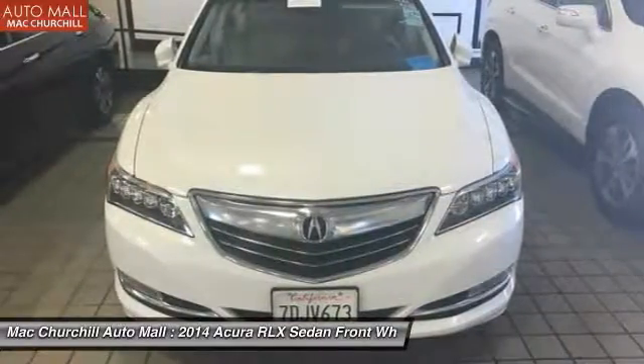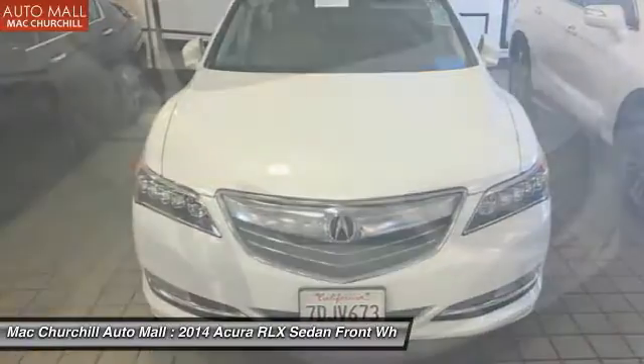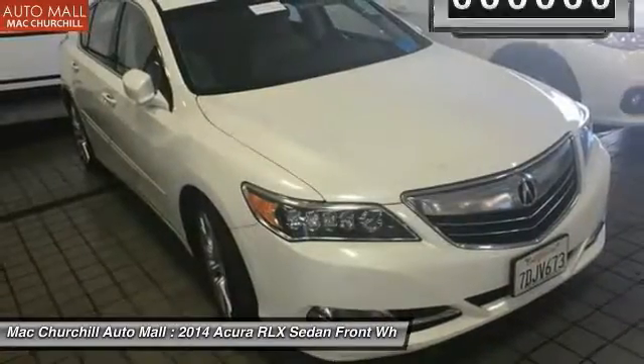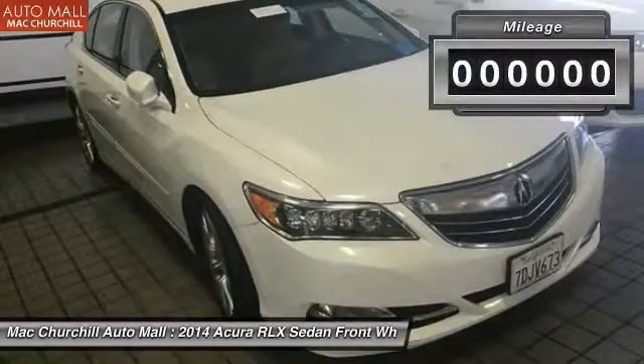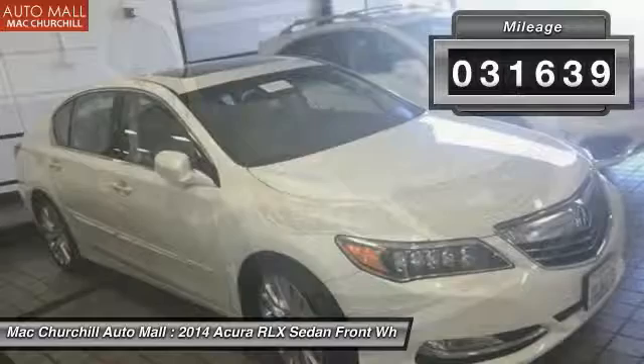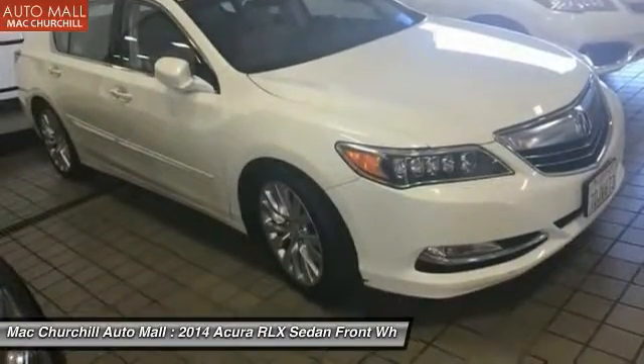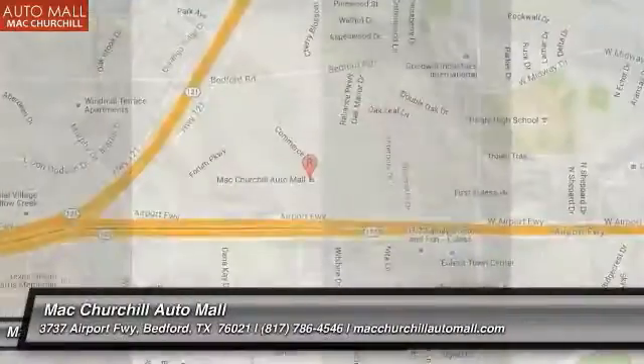The Acura RLX features elegant styling which gives buyers even more of the exclusivity luxury owners crave. You can't resist it. This vehicle has less than 35,000 miles. A vehicle like this doesn't come along every day. Come in and get it before someone else does.